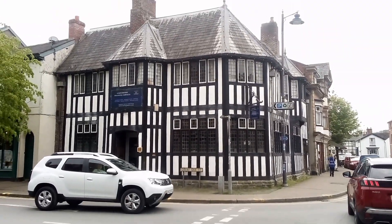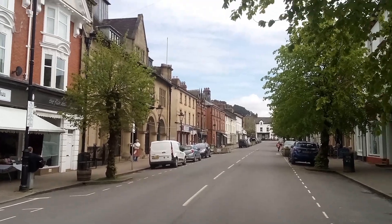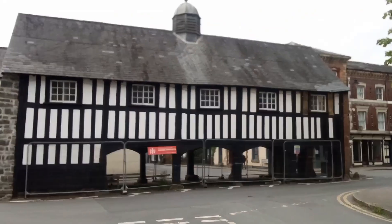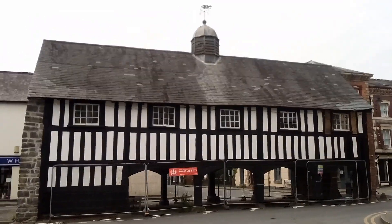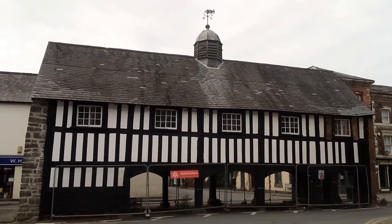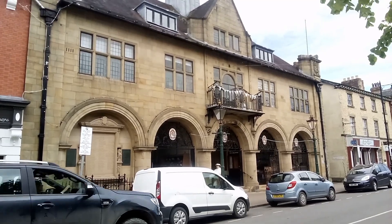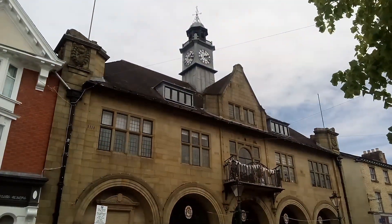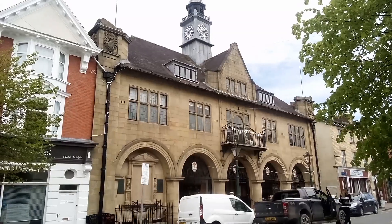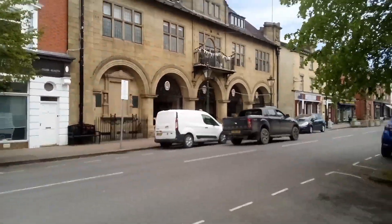My bus is coming along soon. Another side road here — can't see the name of it. There's the market house again. And this is the town council building at Llanidloes — quite a nice building. Can't get the whole thing in the picture, I'd need to go further back.